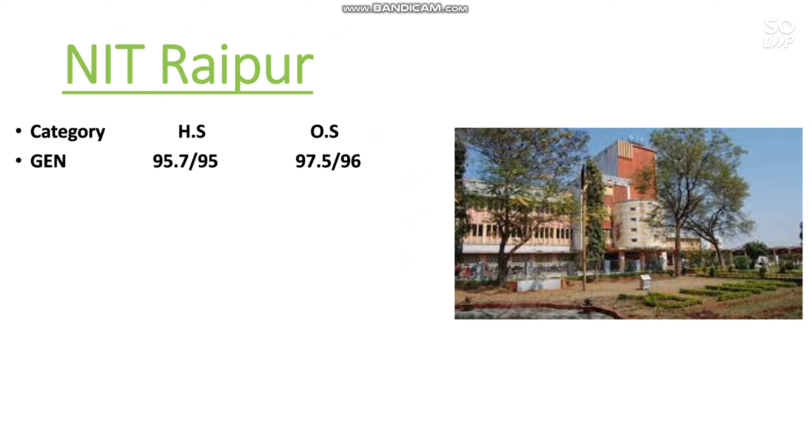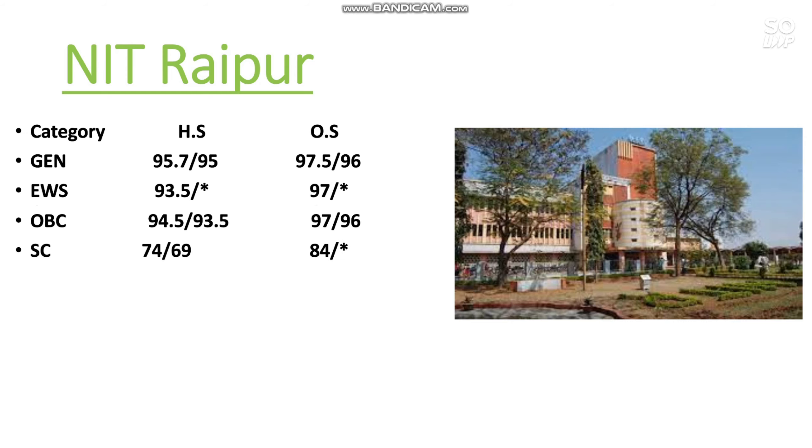The next one is NIT Raipur. Here is the cutoff for General students: 97.5 percentile. For EWS: 97 percentile. Wherever you find a star mark, that means that category is not reserved in that NIT for the mechanical branch. For OBC: 97 percentile. For SC: 84 percentile. For ST: 88 percentile.